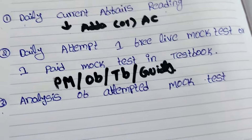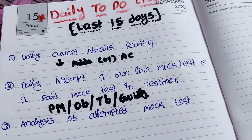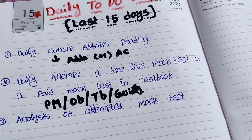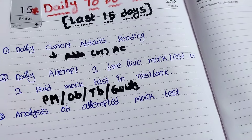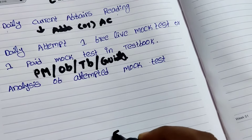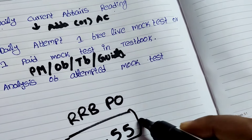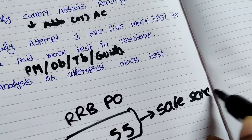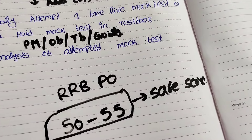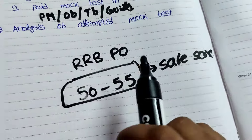Maximum candidates are worried about their scores in free live mock tests or purchased test series. Don't worry — you should maintain 50 to 55 marks in every mock for RRB PO. This is the safe score in the real examination also, whether the paper is moderate or difficult. You will try to maintain 50 to 55 as the safe score for RRB PO to clear the preliminary examination.